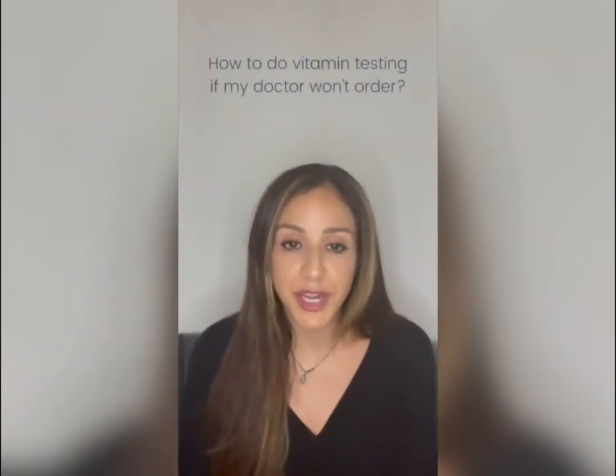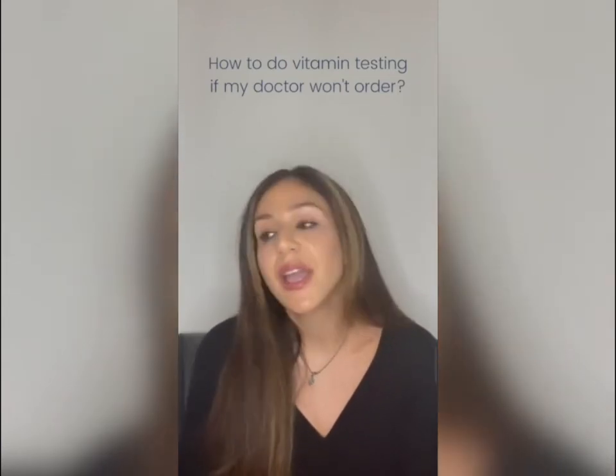How do you do vitamin testing if your doctor won't order it? You can look for at-home testing similar to what Paloma offers for thyroid testing. For nutrient deficiencies, if you're ordering lab tests through Paloma, you can work with a provider to manage your thyroid and identify if additional nutrient tests need to be ordered from outside labs.